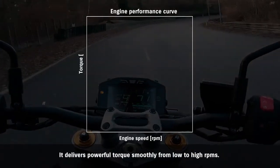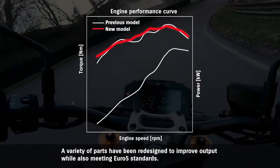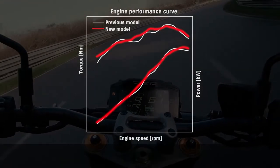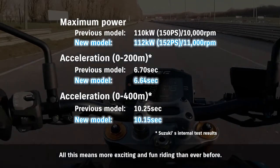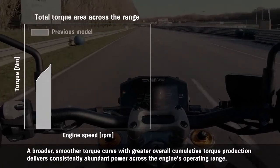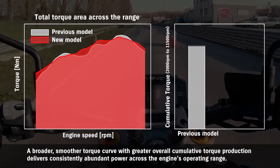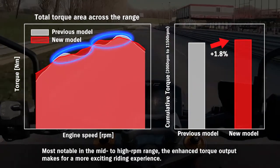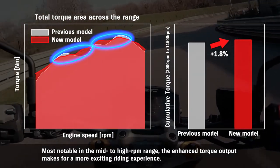It delivers powerful torque smoothly from low to high RPMs. A variety of parts have been redesigned to improve output while also meeting Euro 5 standards — all this means more exciting and fun riding than ever before. A broader, smoother torque curve with greater overall cumulative torque production delivers consistently abundant power across the engine's operating range, most notably in the mid to high RPM range, where the enhanced torque output makes for a more exciting riding experience.